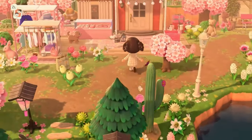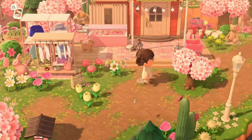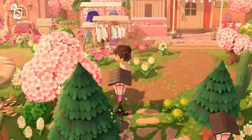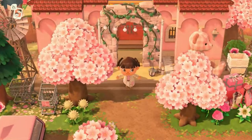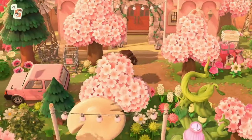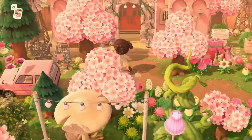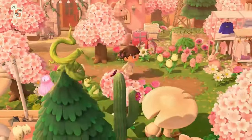And then we have our shopping district where we have our Able Sisters, right in front of Meringue's bakery. And then right next to it we have the Nook's Cranny, with very simple basic decor going on for them. We have our little car in the parking lot. I decided on using this little custom code for the shopping baskets — I have no regrets. I think it's super cute.